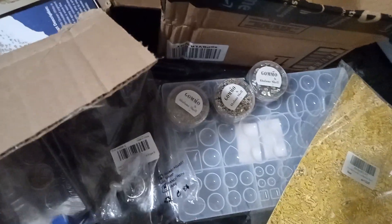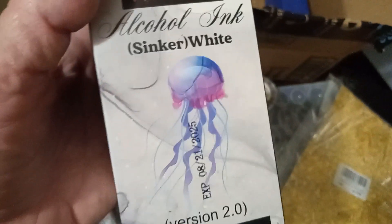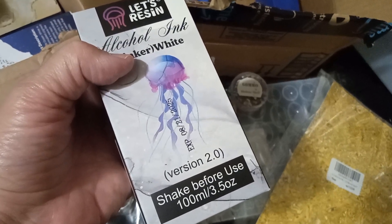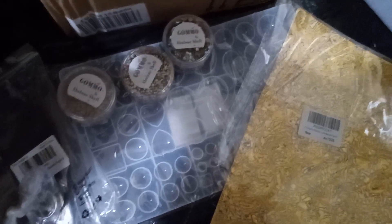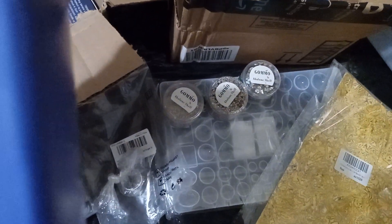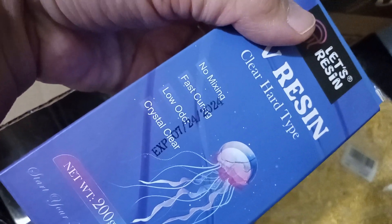I don't want to really open up all of this right now. Oh, they gave me this — a sinker white alcohol ink. I can't wait to use this! At least this one expires in 2025. I wish all of them said 2025 instead of 2024. This one says July 2024 and I want to be able to use them.